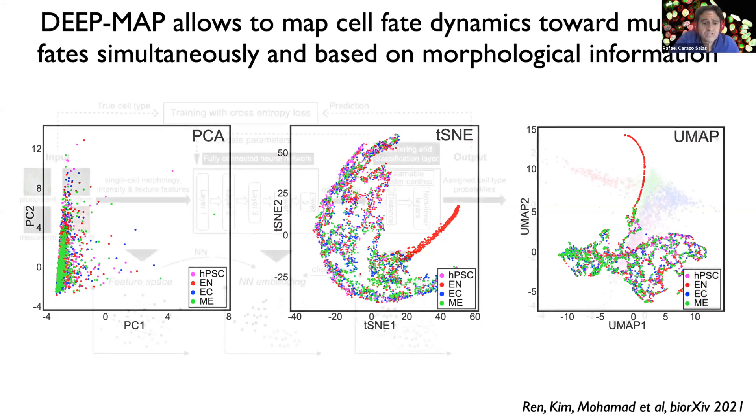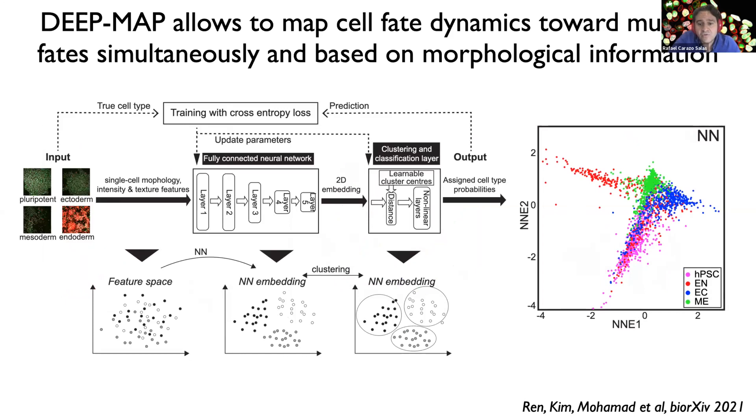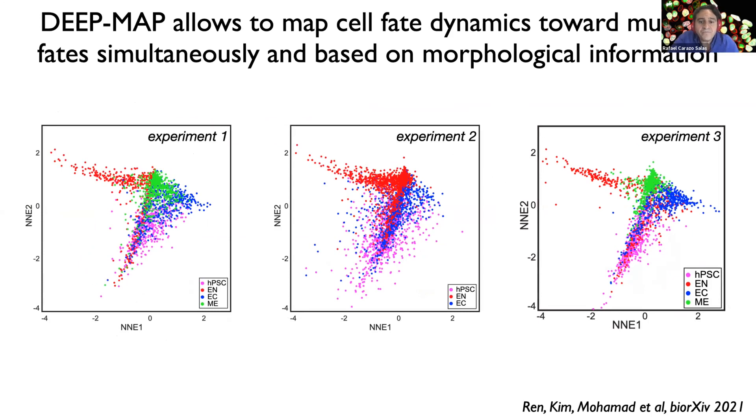To solve this, we used deep learning and established a neural network strategy to learn to spatially embed — or map — different cell states and cell fates as separately as possible on a plane based on the feature phenoprints. As you can see on the right, this approach allows us to clearly map and cluster different cell populations reproducibly across experiments, demonstrating its robustness. We call the whole approach of combining temporal morphological profiling and deep learning: DeepMap.